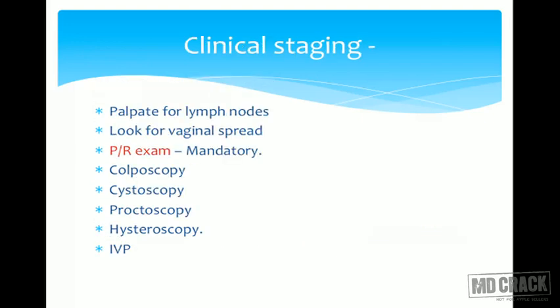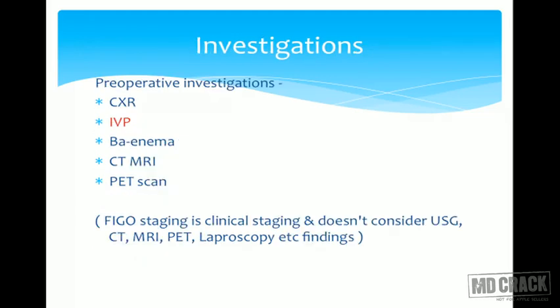On palpation you can detect enlarged lymph nodes; on examination you can see vaginal spread and grade it accordingly — upper or lower vagina involved. PR examination is mandatory. The four scopes are: colposcopy, cystoscopy anteriorly for bladder, proctoscopy posteriorly for rectum, and hysteroscopy for uterine spread. IVP for kidney involvement. CT scan and MRI findings will not change the clinical staging of carcinoma cervix.